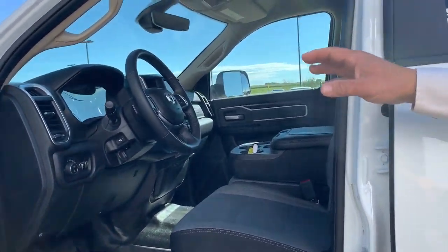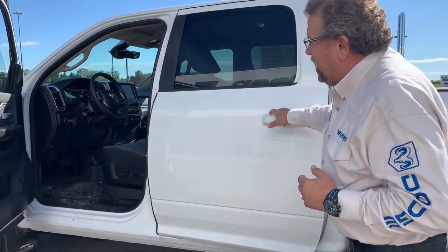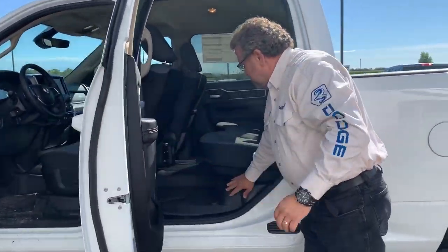It's got power pedals, an 8.4 screen, heated seats, heated steering wheel. It's a crew cab. It's got four mats in here already with rubber floors, so it's perfect for the construction guy.